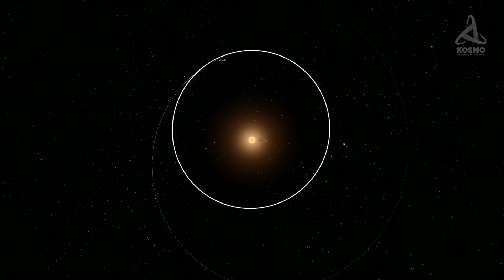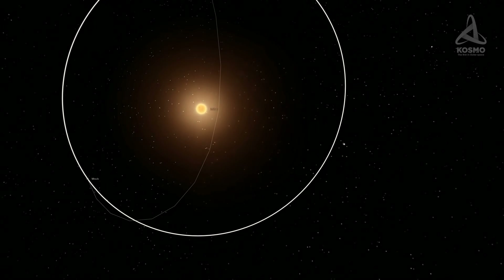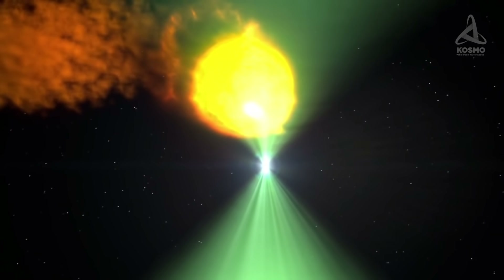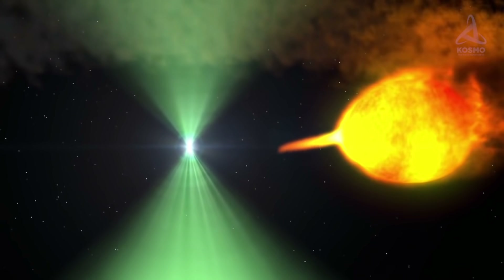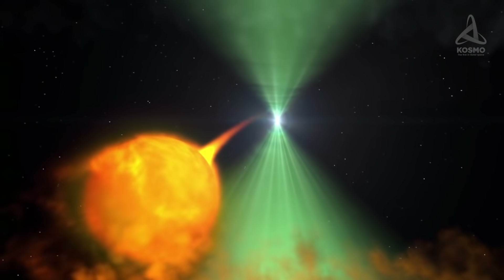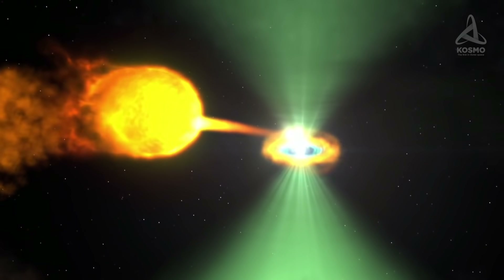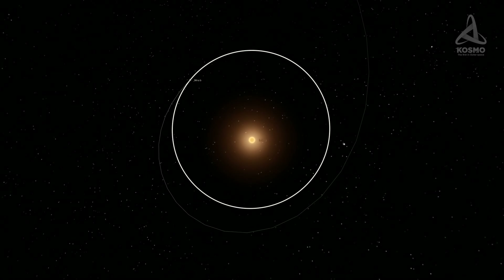As for the second component, Mira B, it is a white dwarf already. As this object is located close to Mira A by space standards, it attracts material dumped from the outer layers of the red giant. In this manner, a hot accretion disk was formed around Mira B. And since matter is shed onto it at irregular intervals, Mira B is a variable star too. Its apparent magnitude fluctuates between 9.5 and 12. Thus, both components in the system are variable stars.